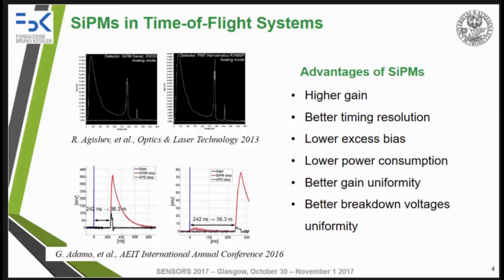In one study we can see in the right picture the LiDAR measurement acquired with an avalanche photodiode, while in the left picture we can see the same measurement acquired with the SiPM — there is quite good similarity. In another study we can see in the red curve the output of the SiPM compared to the output of the avalanche photodiode, which is the black curve. SiPMs show an improved output signal.